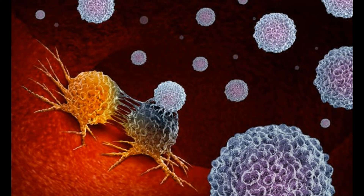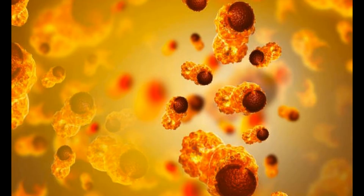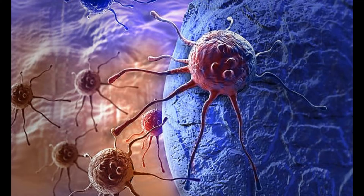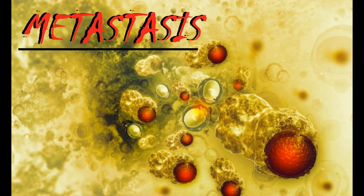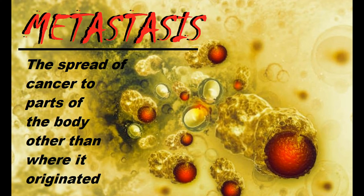Cancer cells clump together to form colonies that then grow, and cancer cells use adhesion molecules to achieve this clumping together. This allows circulating tumor cells to adhere to the blood vessel walls, which is an essential part of metastasis — the spread of cancer throughout the body.